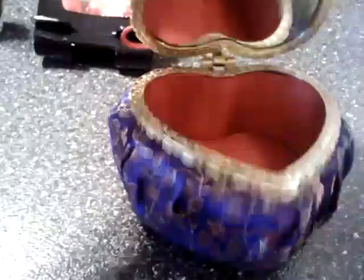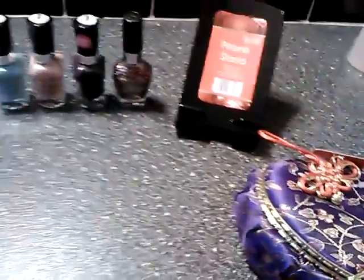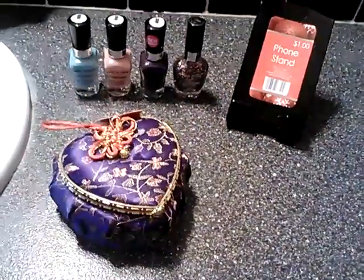And I also got this little trinket box and it's in purple. You open it and there's a little mirror there. And that was two bucks. So just a quick little Rite Aid haul, guys. Thanks for watching. Bye bye.